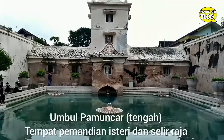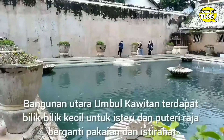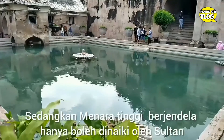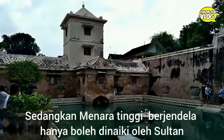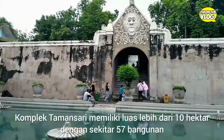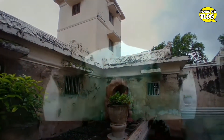Salah satu keunikan dari kompleks Taman Sari ini adalah adanya tiga buah kolam pemandian yang disebutnya dengan Umbul Binangun. Yang ada tiga kolam: salah satunya yaitu Umbul Kawitan yang berada di sisi paling utara, ini biasanya dipergunakan untuk mandi putri-putri Sultan. Kemudian ada Umbul Pamuncar yang berada di tengah, yang digunakan untuk istri Sultan dan juga selir-selirnya. Kemudian yang di sisi selatan, di selatan menara, itu namanya Umbul Panguras.